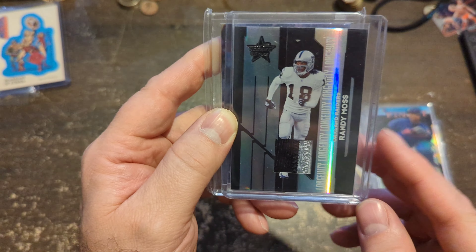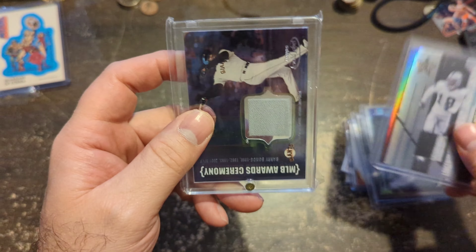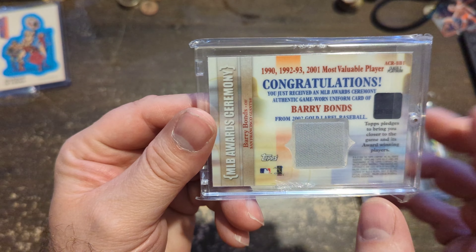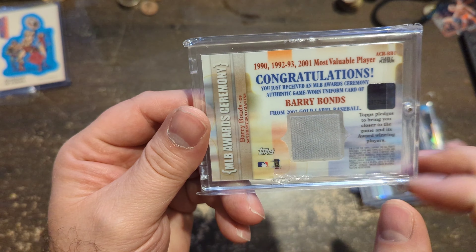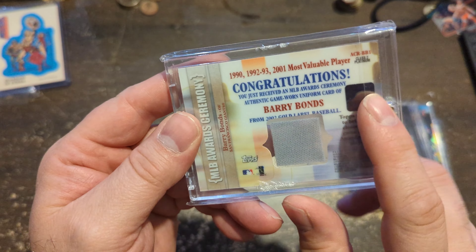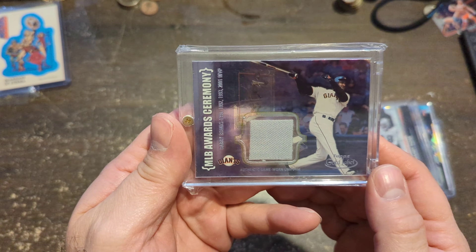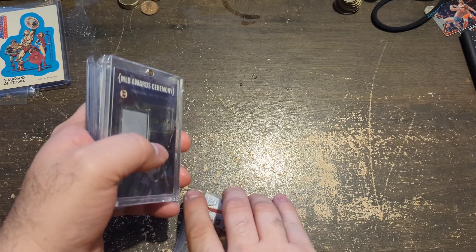Randy Moss — Hall of Famer, probably the second best wide receiver ever. And I'm happy to have it. Then finally, Barry Bonds. I have another one of these which is a different jersey. What's nice about these cards back in the day is they're very transparent. This is when they gave him his Most Valuable Player award and he played in that game, so that's where this jersey piece is from. It's got the old Topps sticker logo on it, which lets you know it's pre-2012 when they stopped doing that. Super cool to have. $120 for that lot and I'm very happy to have it.